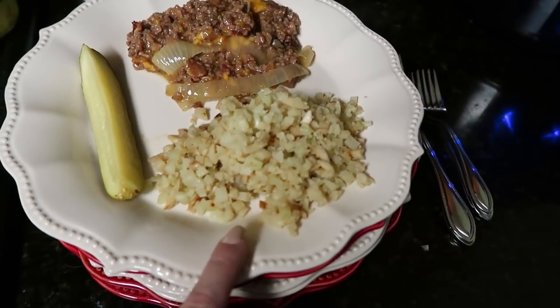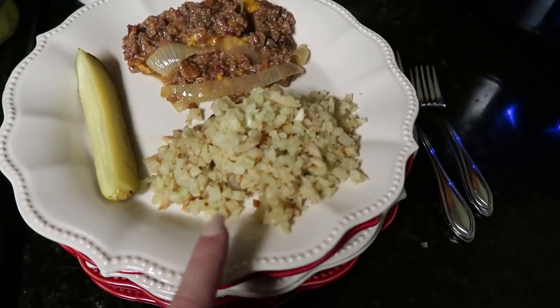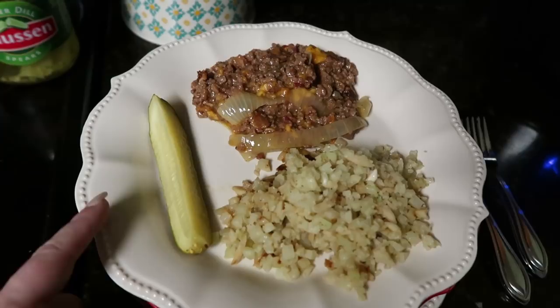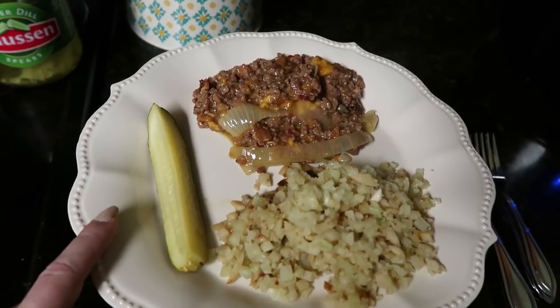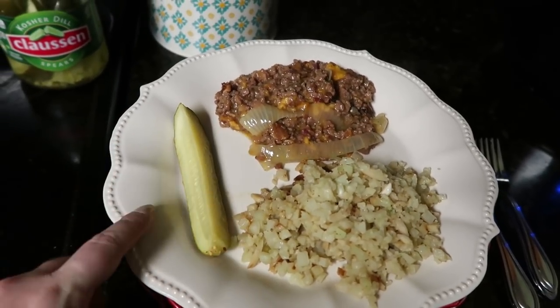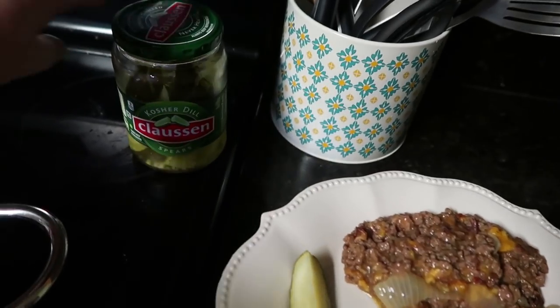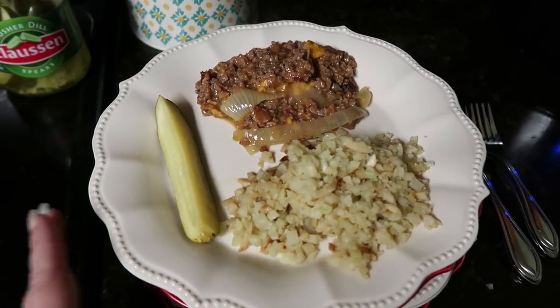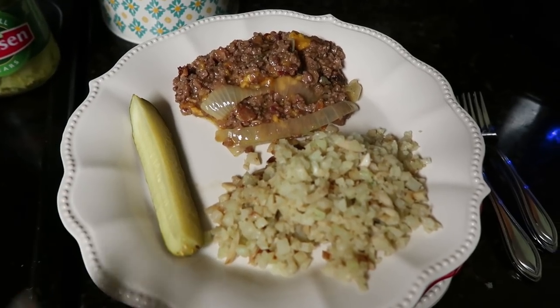I made some cauliflower rice with salt, pepper, and slivered almonds on the side. And I can't have a cheeseburger without pickles, so we have some Clausen pickles — I added one of those. That is how we are eating this first crockpot meal.